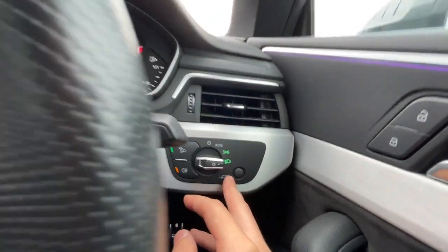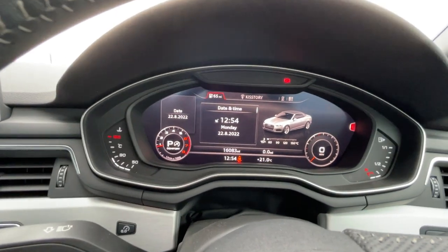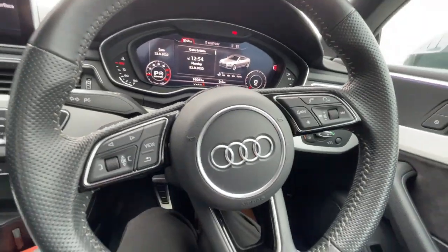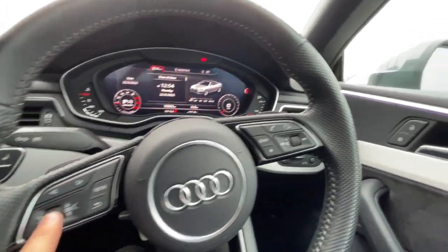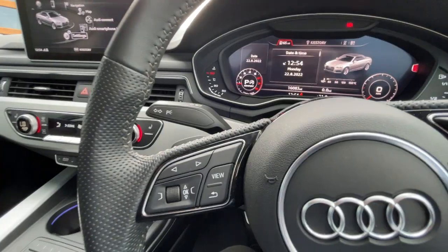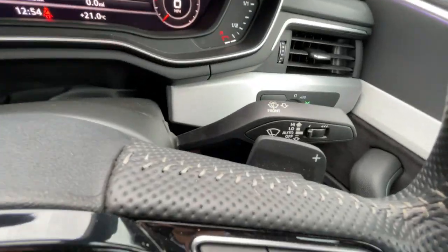It comes with automatic headlights. There's the dashboard — 16,083 miles. Beautiful dashboard. It comes with a multi-function steering wheel with Bluetooth hands-free, cruise control, voice control, navigation, and cruise control with speed limiter. It also comes with the gear shift paddles.